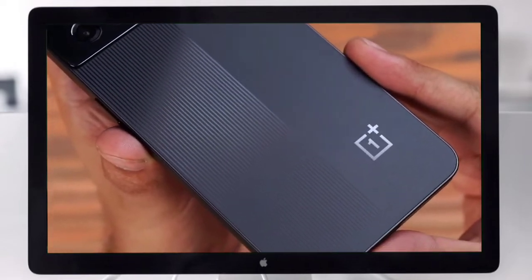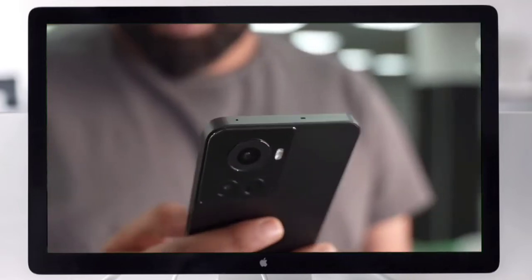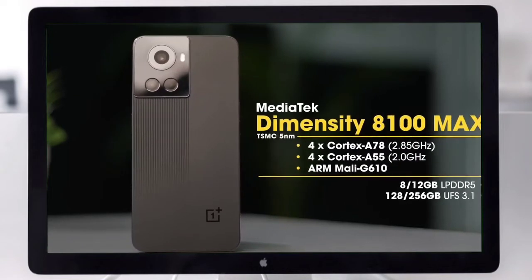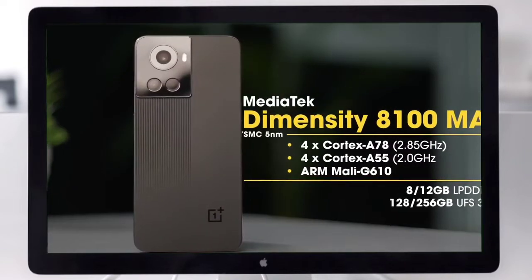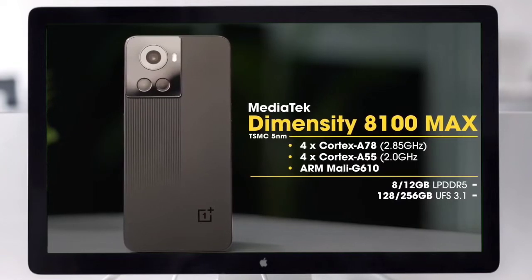The OnePlus 10R has a triple rear camera setup. It has a 4500mAh battery with 150W fast charging support and a MediaTek Dimensity 8100 Max SoC. OnePlus's latest phone is powered by the MediaTek Dimensity 8100 Max processor.